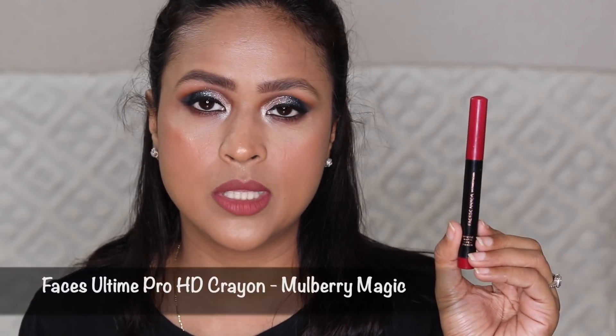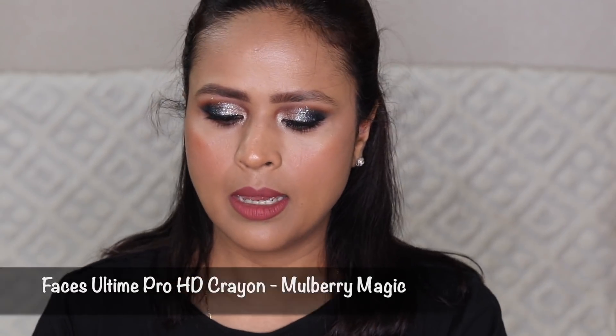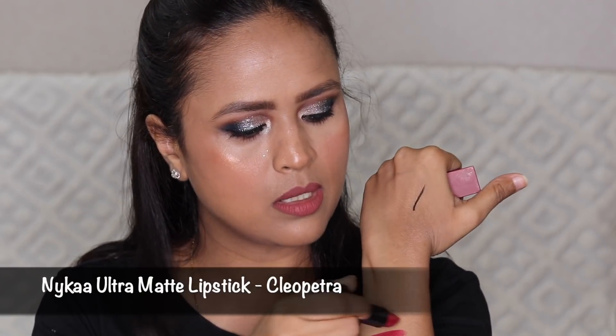On days when I really want a bold lip color, I use Faces Canada Mulberry Magic — a very beautiful berry-toned color that makes my complexion look really bright and beautiful. I generally wear berry-toned shades when I'm not wearing neutrals. The next one is Nykaa Ultra Matte Lipstick in the shade Cleopatra — this is my favorite because of the shade, which is darker than Mulberry.